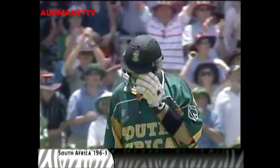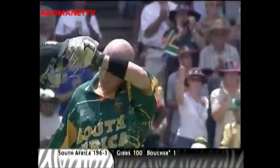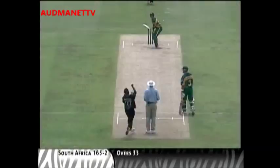It's a fine shot, and there are 50,000 people at the Bullring on their feet. That's his 12th one-day international century, his first here at this ground, and his first against New Zealand. And what a day to do it.